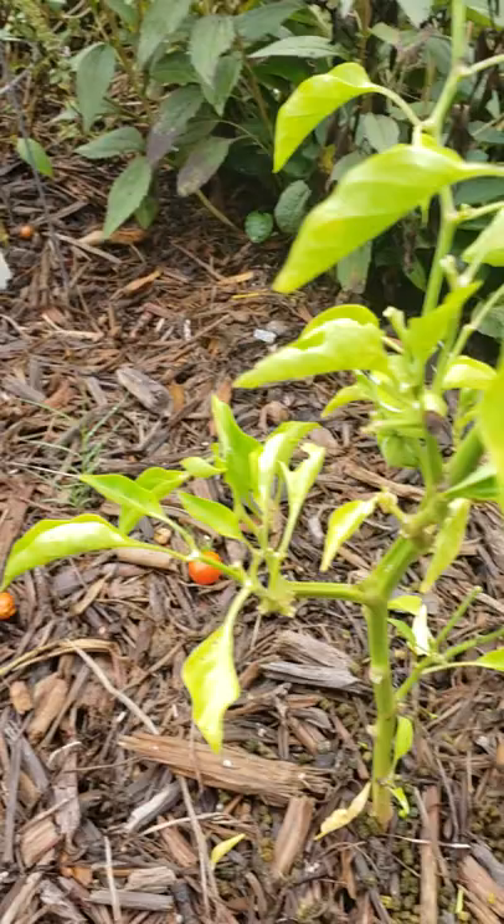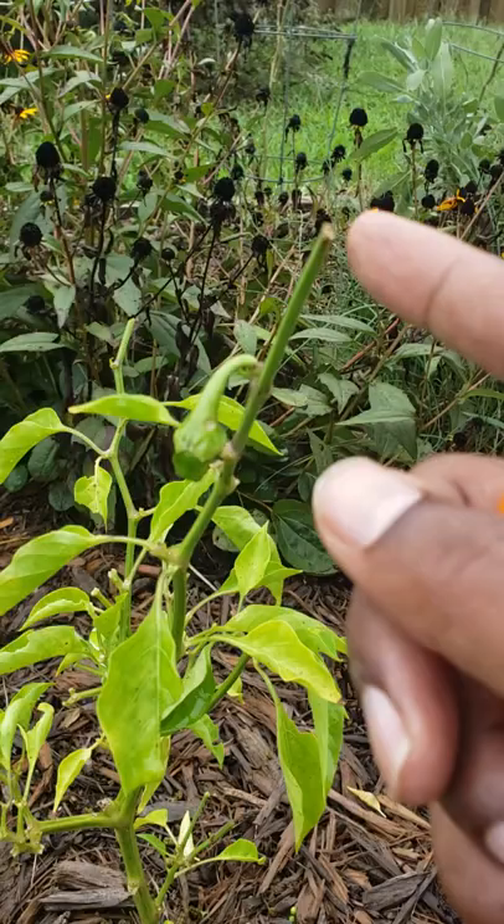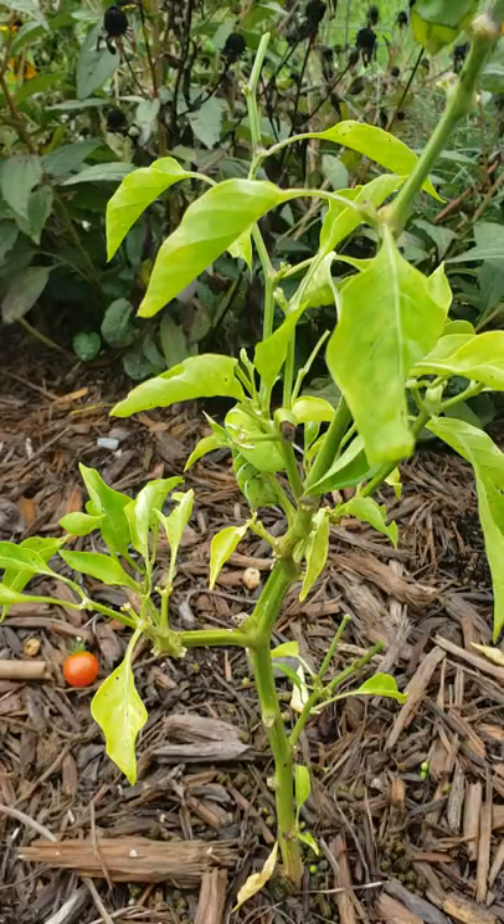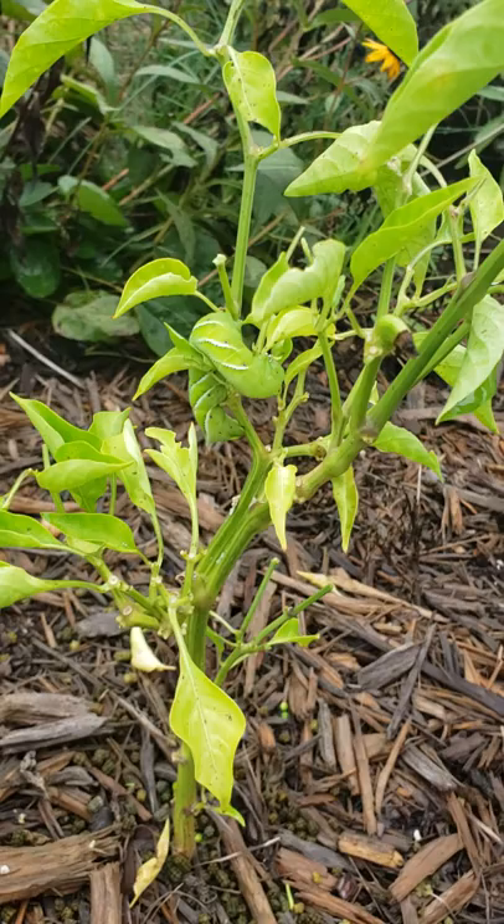I came over to my second plant and noticed that the same thing was happening — you can see where something literally ate the tip. Something's come in and eaten part of the one pepper I had left on the plant. Something's been really going to town since I've been out of town for the last week, and if you look real close, you'll see exactly what's been eating this plant.